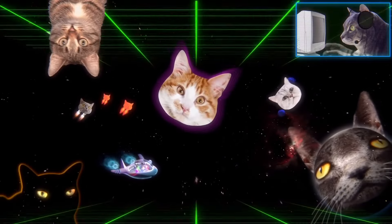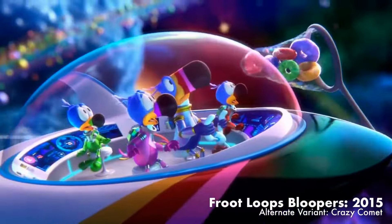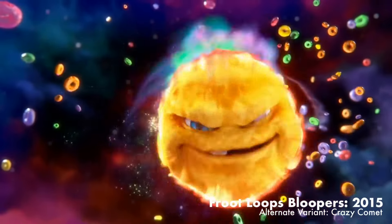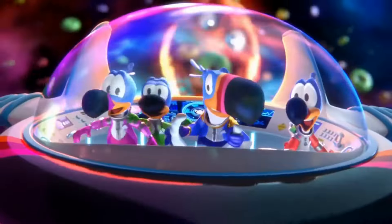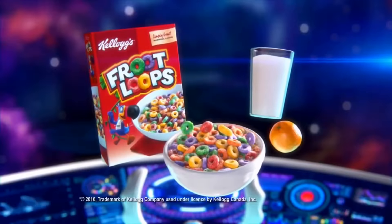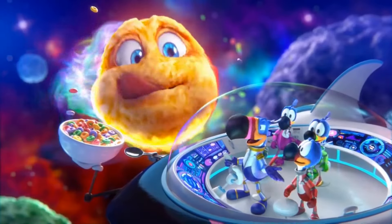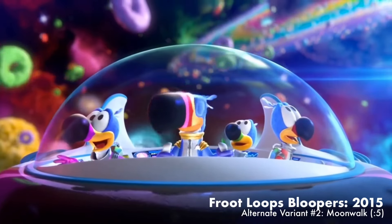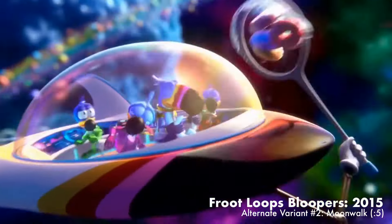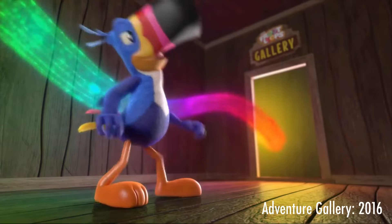It's not the Blooperverse at all — turn around. Look, boys — Froot Loops! My Froot Loops! Hang on to your tail feathers! Kellogg's Froot Loops cereal — a deliciously colorful part of a nutritious breakfast. That was a blast! What is this fruity aroma?